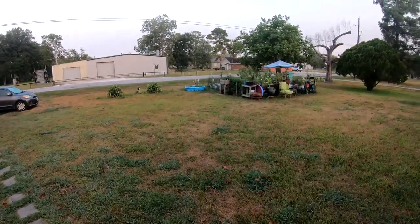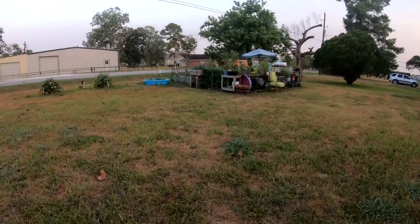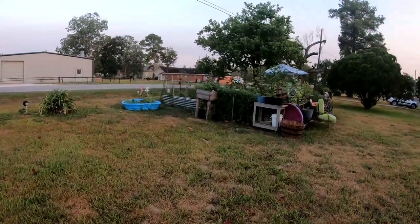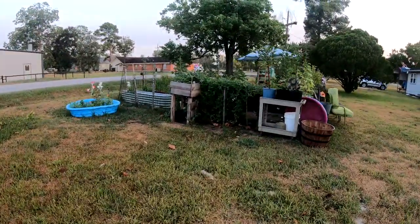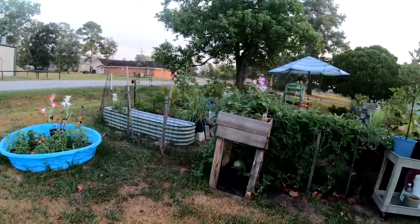We're going out to the garden this morning to see how things are going. When my friend Nicole came over, she discovered a watermelon I didn't even know was growing — she said 'oh you got an extra one there' and I was like, what?